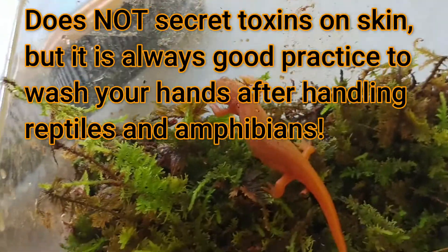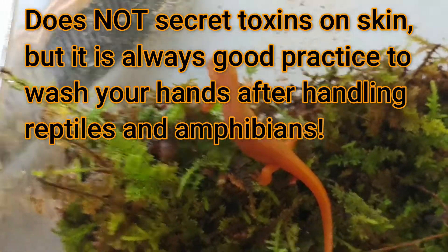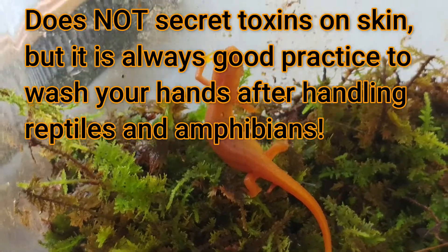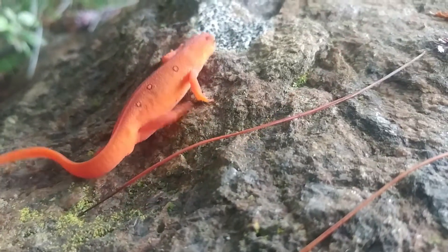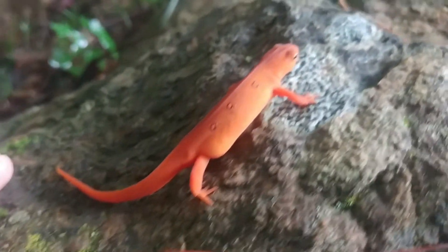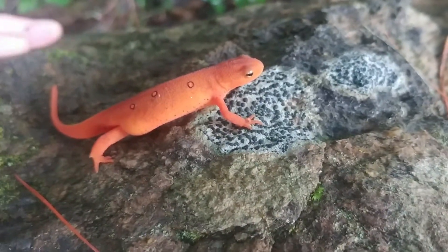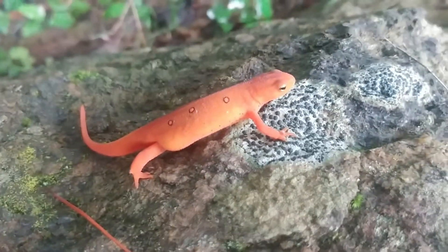He'll live on land for up to three, maybe four, maybe five years — the literature varies on the period of time for this terrestrial stage. He's left the water, and this is his terrestrial stage, and he's very well adapted to that environment.